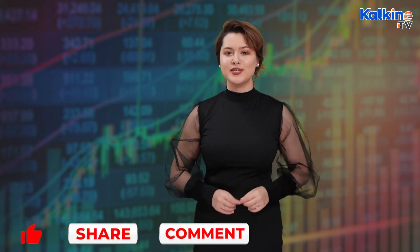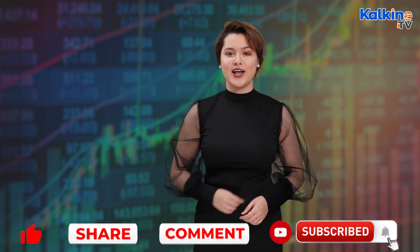Thanks for tuning in. Holly Shields here for Kalkine Media. What are gold exchange traded funds? Let me fill you in, but first please give our channel a sub and hit that bell icon.